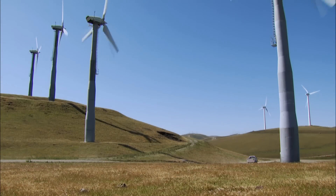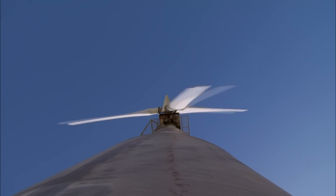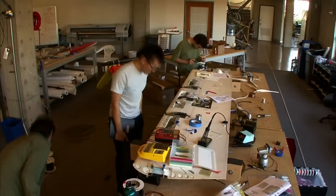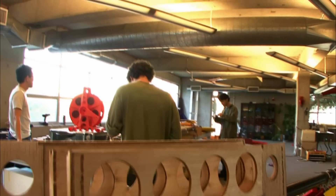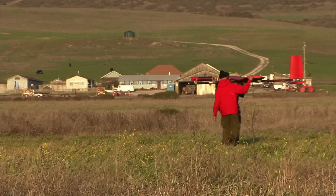Winds are stronger and more consistent the higher up you go. So in order to collect the most energy, wind turbines are mounted on tall towers up to 100 feet above the ground. Now a number of private companies, some supported by the U.S. Department of Energy, are working to figure out how to capture power from even higher altitudes.